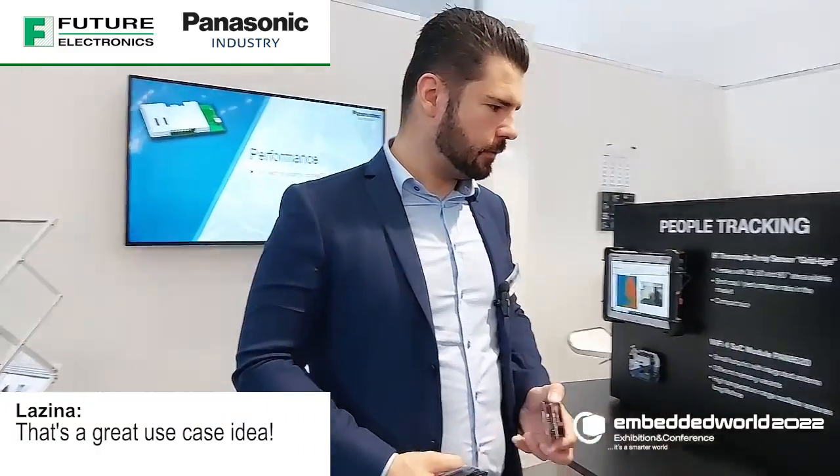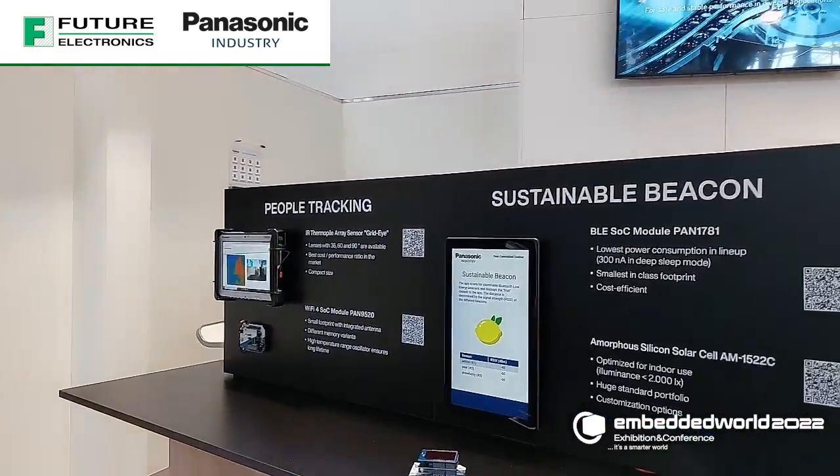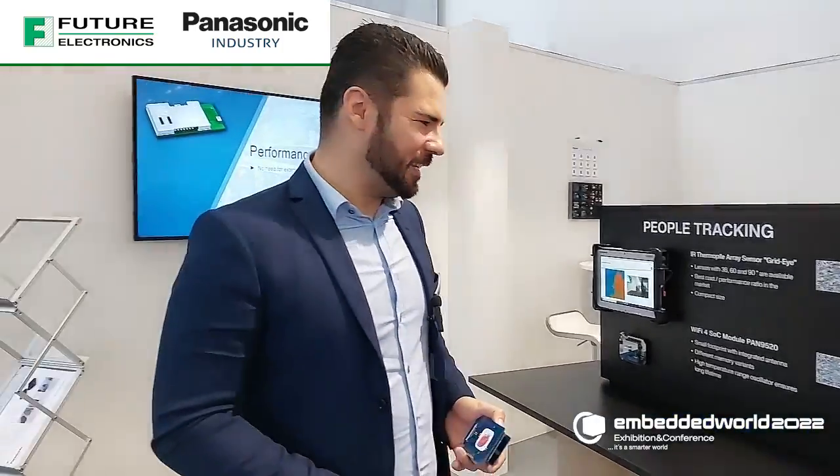That's a great use case for it. Thank you so much — thank you, Lazina. If you have any questions about Panasonic connectivity solutions or sensors, please feel free to reach out to your local Future Electronics representative or visit us online at futureelectronics.com. Thanks for watching, and we'll catch you next time on Tech Ventures with Lazina.